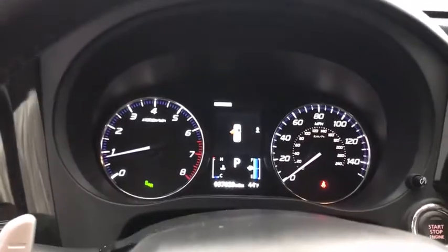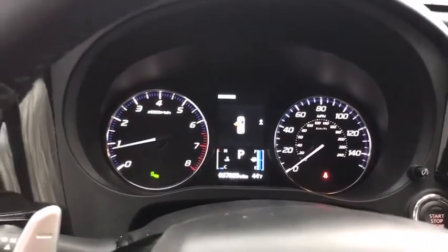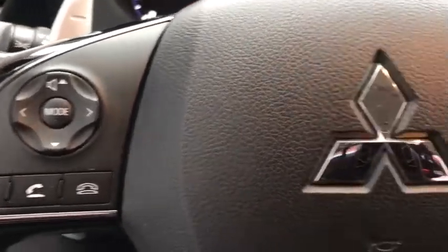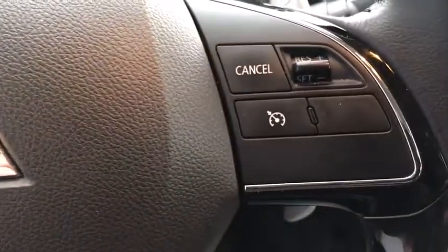Power steering, adjustable steering wheel, four-wheel disc brakes, keyless start, four-wheel drive, cruise control, floor mats, auto-dimming rear view mirror, aluminum wheels, rear defrost.